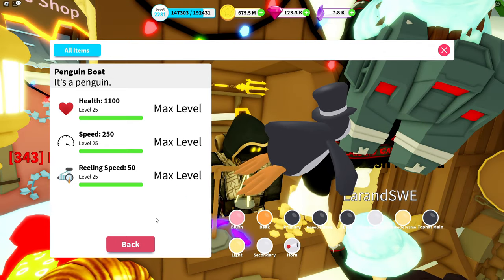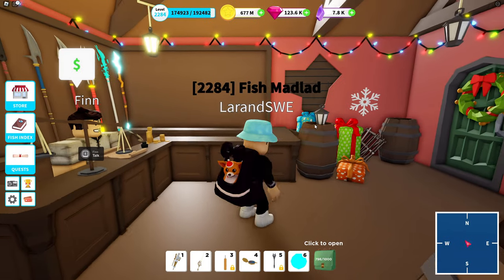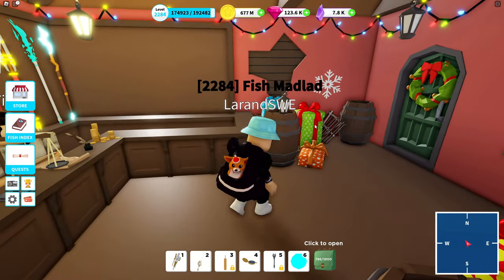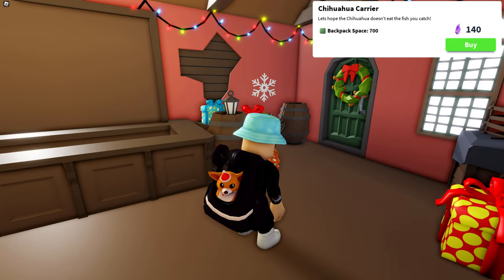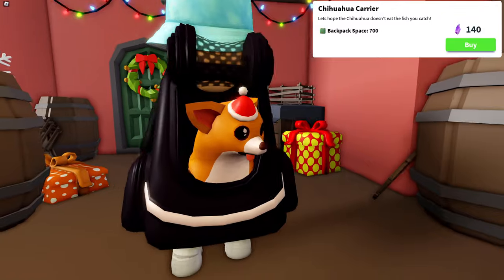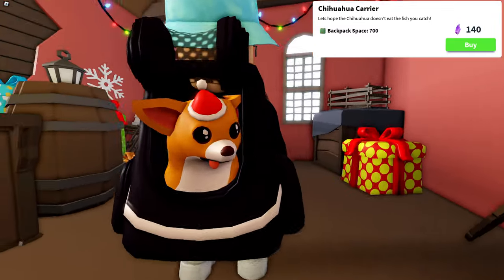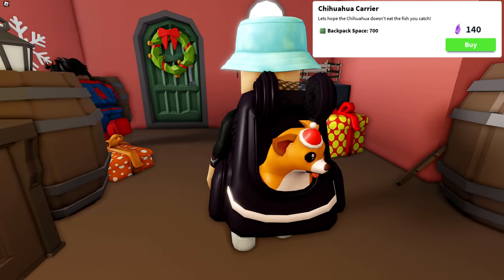Okay, so here we go — all fully maxed out. Yes, and we're gonna start off with the chihuahua carrier. Here it is — we're gonna do a free camera of it. It was raining outside so I decided to go inside. Looks like this — huge amount of details, I love it.